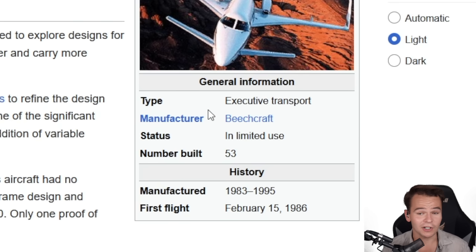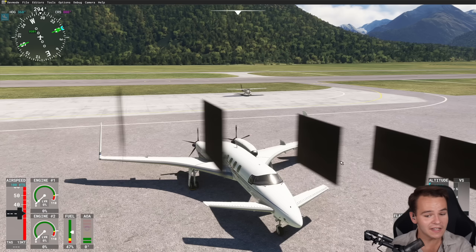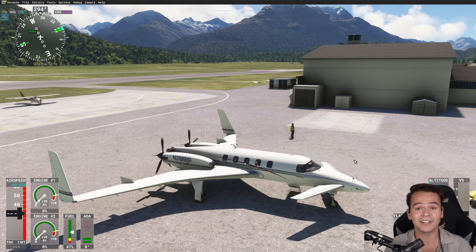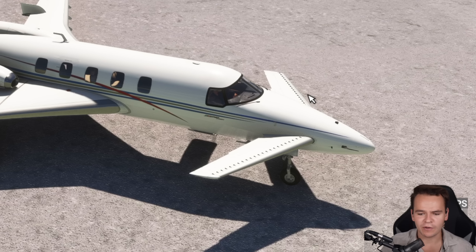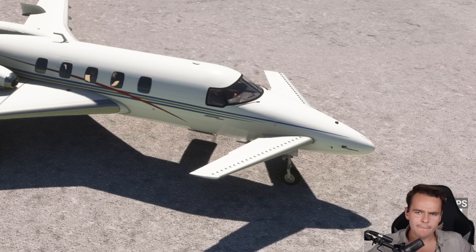Sort of a failure of an airplane. Only 53 of these were built, mainly because it was so strange. As you can see, this plane is designed unlike any other. It has a canard structure, meaning it has this big wing in front, which makes it look a little bit like an insect.